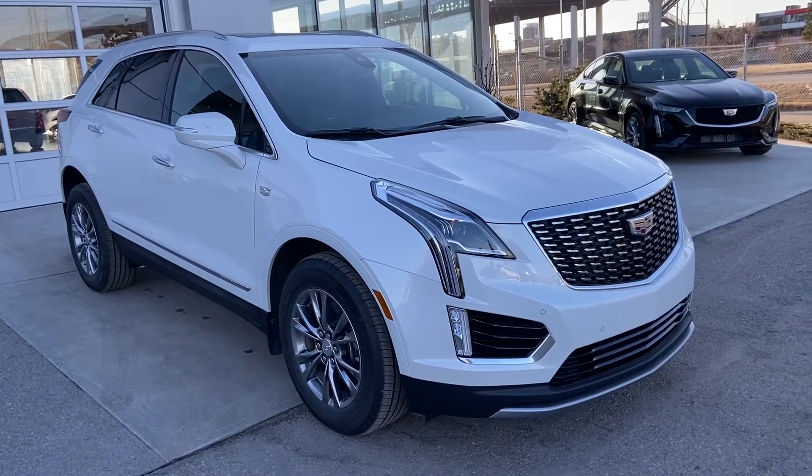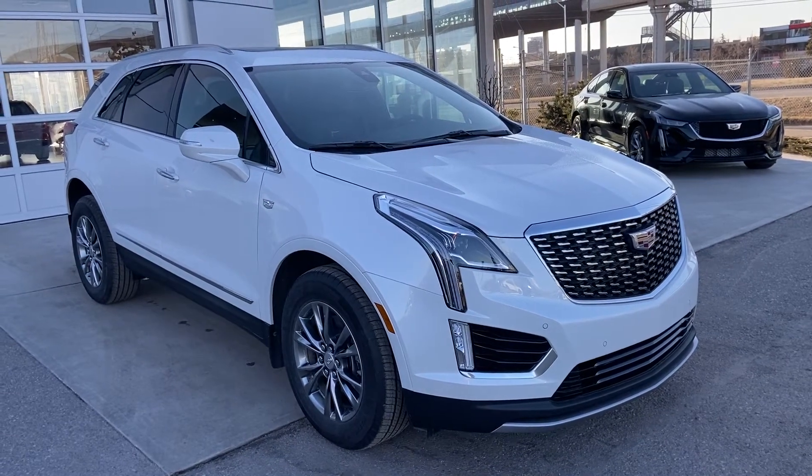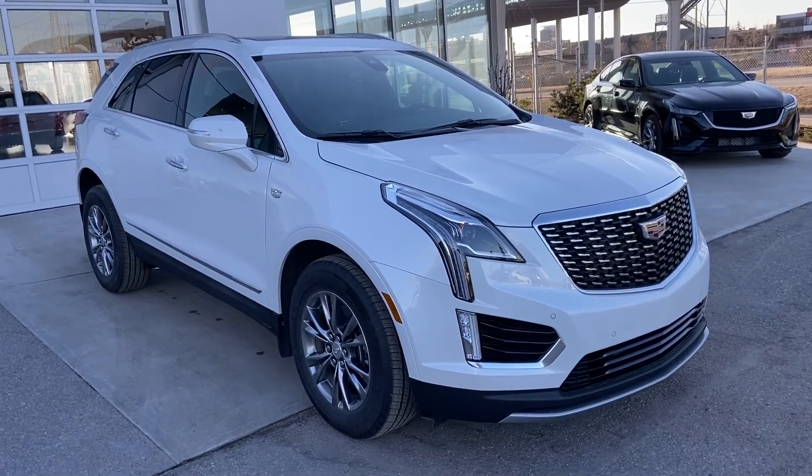Welcome to the 2021 Cadillac XT5 Premium Luxury. The Cadillac XT5 is powered by a 3.6-liter V6 engine mated to a 9-speed automatic transmission.